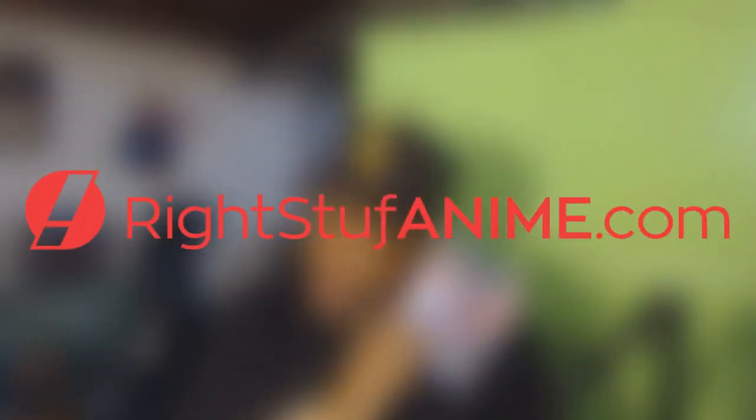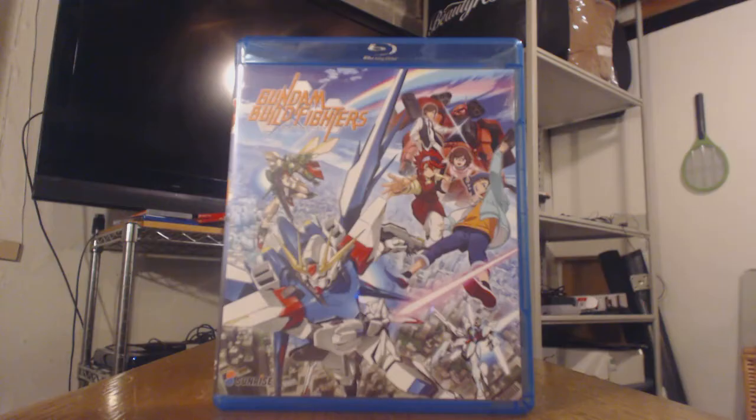Happy holidays guys, and this is Venge here, bringing you another Right Stuff anime review.